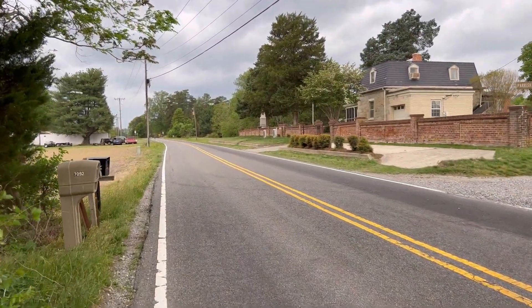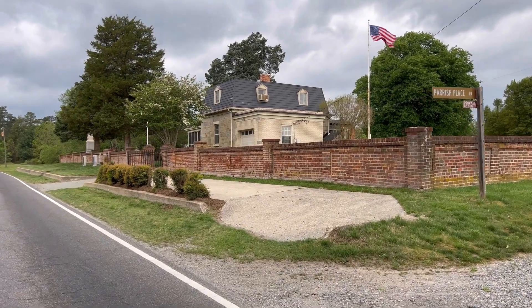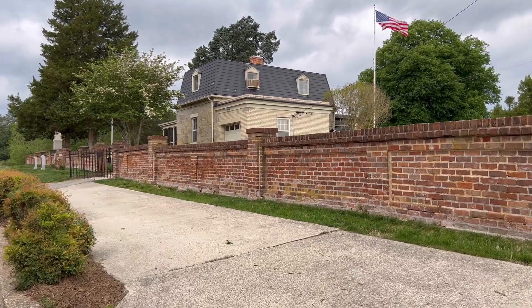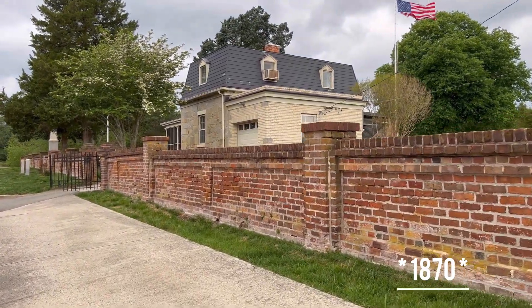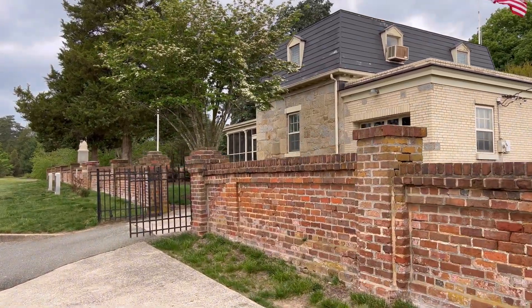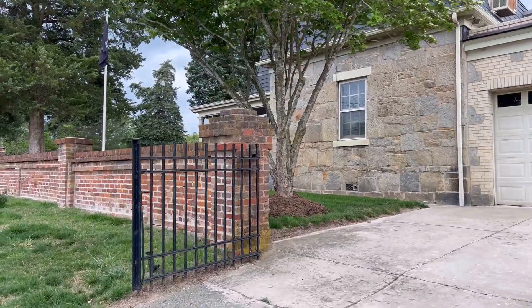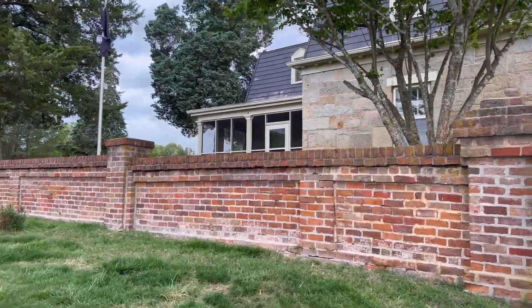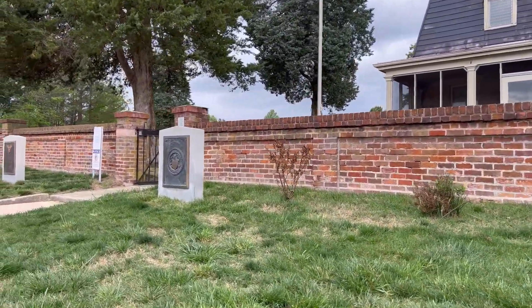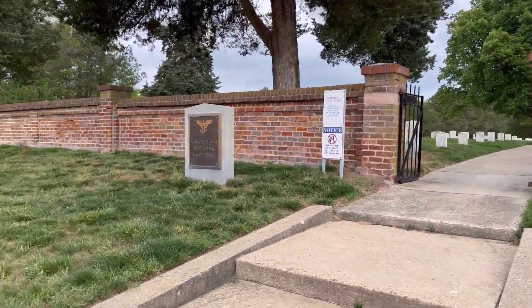As we approach the national cemetery, the lodge here was designed by a man named Montgomery Meigs. I don't know what year it was put in place, but I will find out and plug that into the video when editing. What I do know is that it's two stories with a basement. Let's take a peek at the front — Veterans Administration 1930, Cold Harbor National Cemetery.